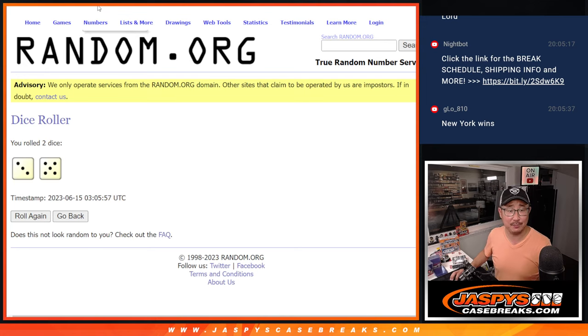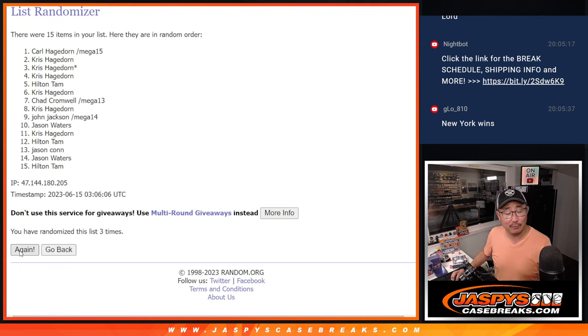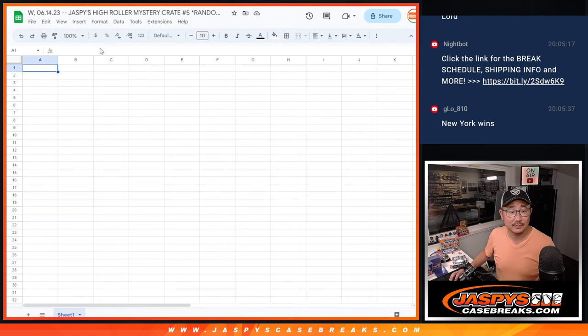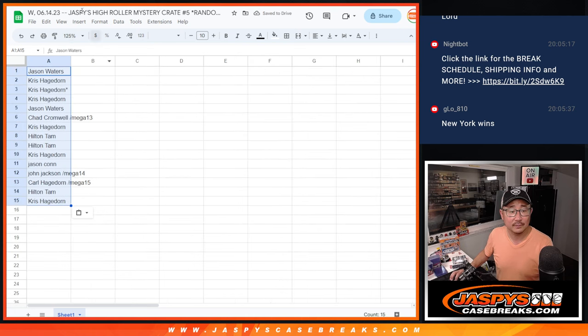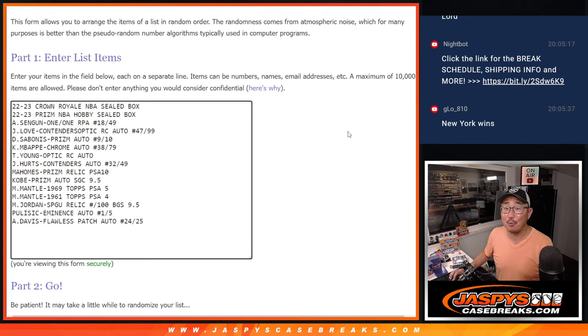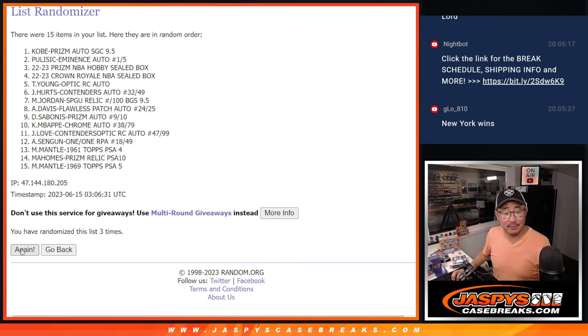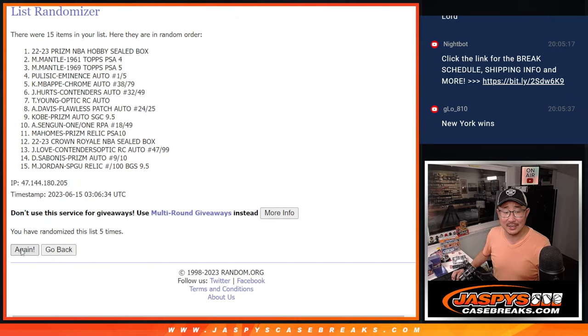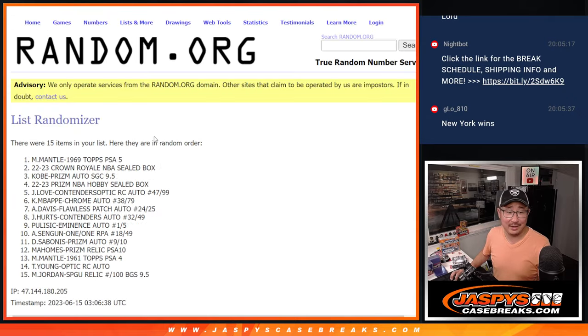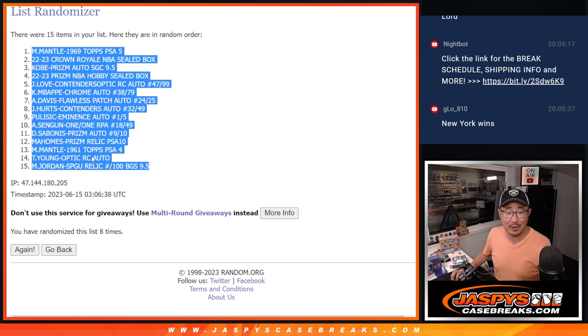We're doing 3 and 5 — that's 8 times — for both names and hits. Running through the randomizer 8 times for the names first, down from Jason to Chris. Then 8 times for the hits, landing us with the 1969 Mickey Mantle down to the Michael Jordan SP Game Used relic graded.